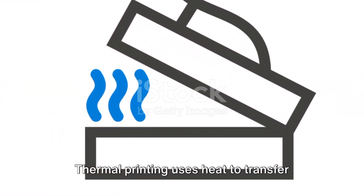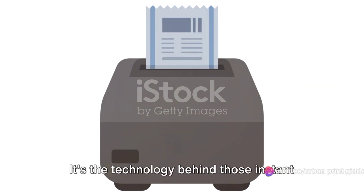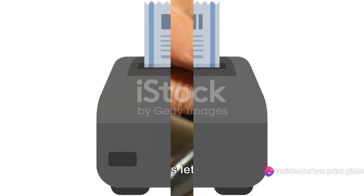Thermal printing uses heat to transfer images or text onto paper. It's the technology behind those instant receipts you get at the store.